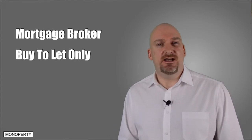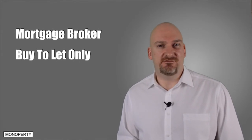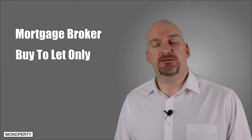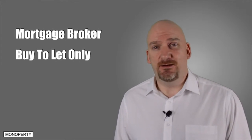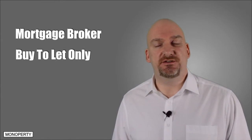They have direct contact with the lenders and they have vast amounts of experience with the lender's eligibility criteria. Within a few minutes of asking you some key questions, a broker will be able to match you to suitable lenders and within just a few days, they'll be able to provide you with some mortgage products for you to choose from.